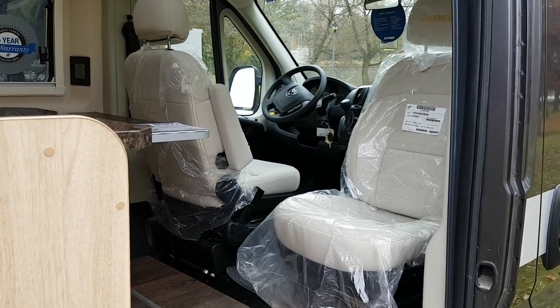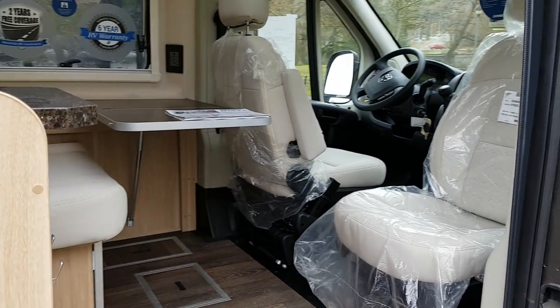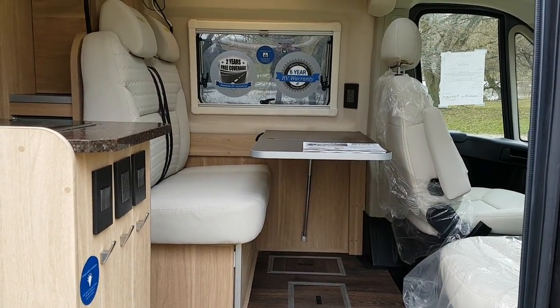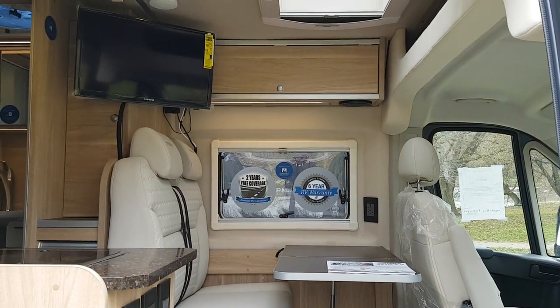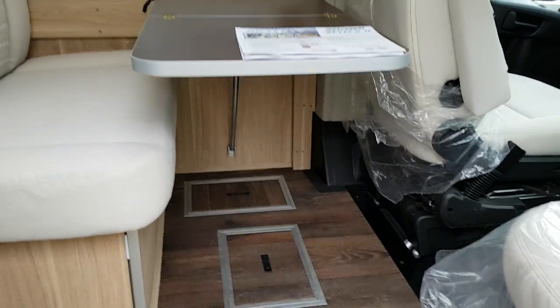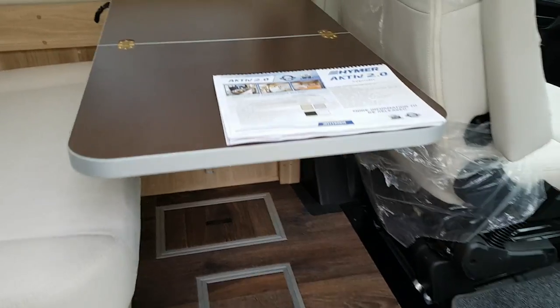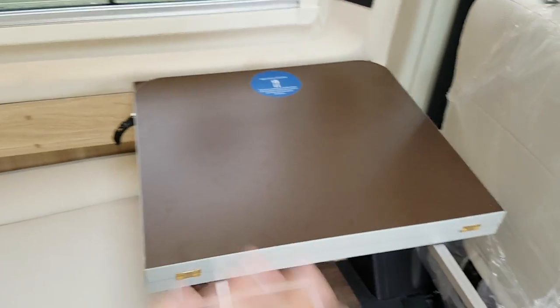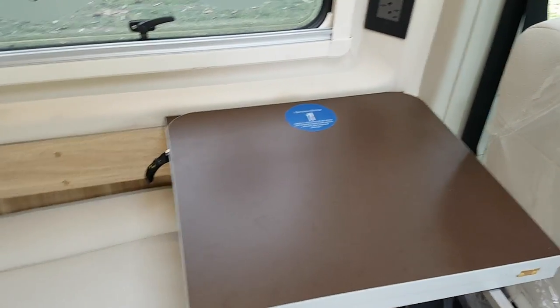As you can see, the chairs swivel. Both of these chairs will swivel so you can be facing the table or facing the TV as well. The table does flip up and you can fold it downward to have it completely out of the way if you wish.